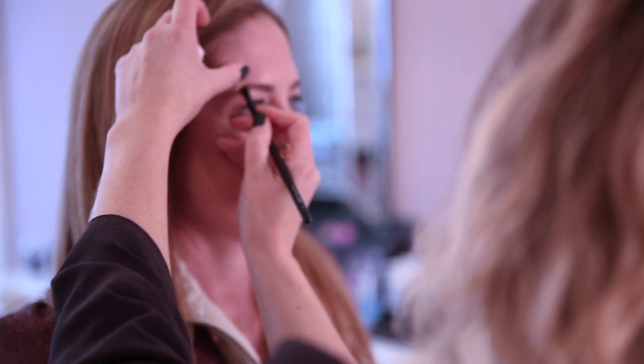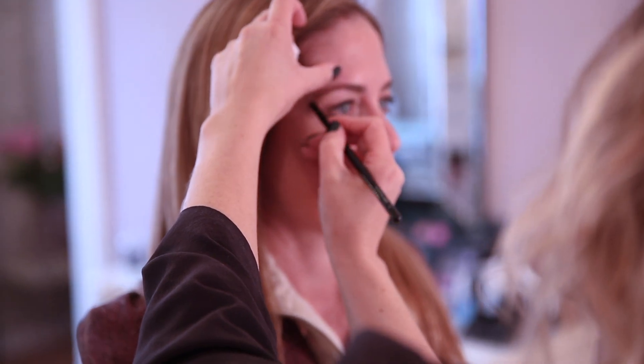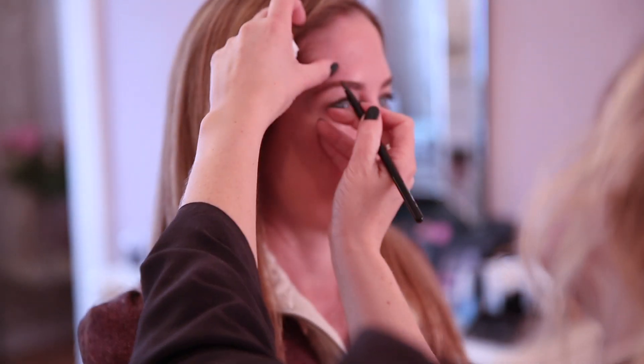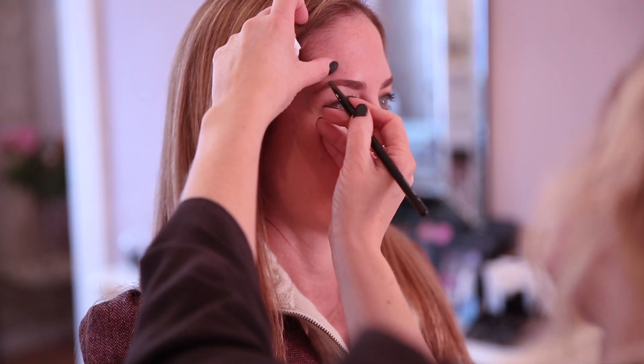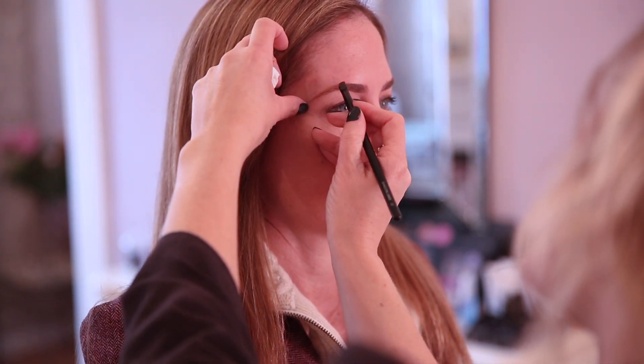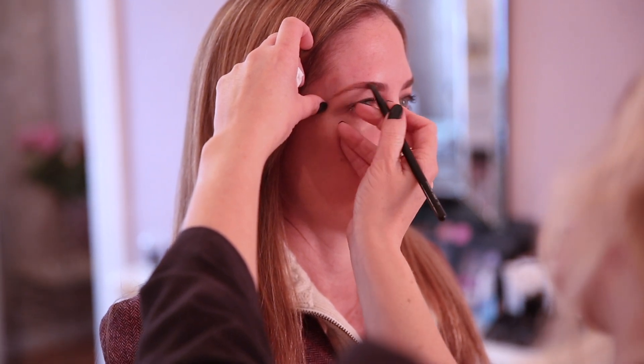Let's do the other side. Right at the high point, just trace the hairs down. Don't want to overdo it — get the color in there. If you feel like you want them a little bolder, you can go back in and do that. You can always add; it's easier to add than to take away.